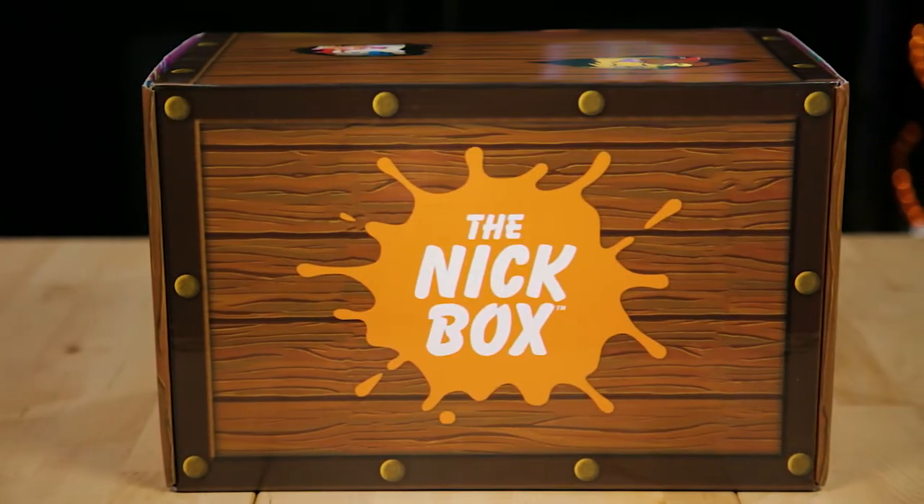What's up everyone? I'm Banana. And I'm Hot Dog. It's Halloween week, so you know what that means — we've got another spooktacular review! We've got the brand new Nick Box, the Treasure and Treats edition.